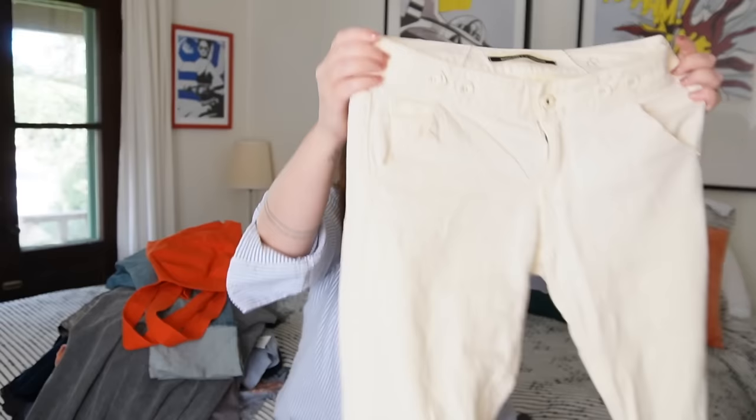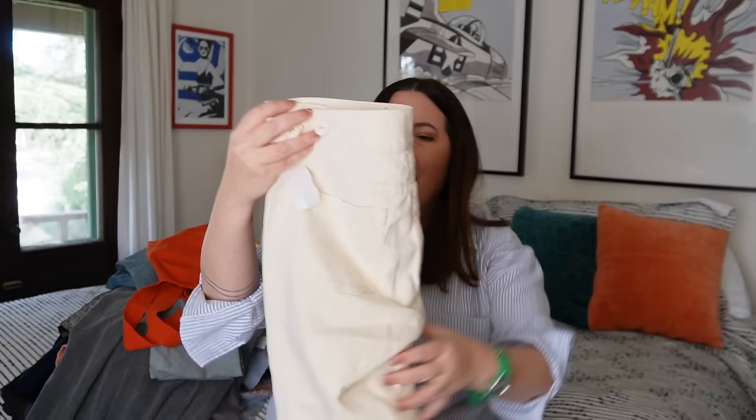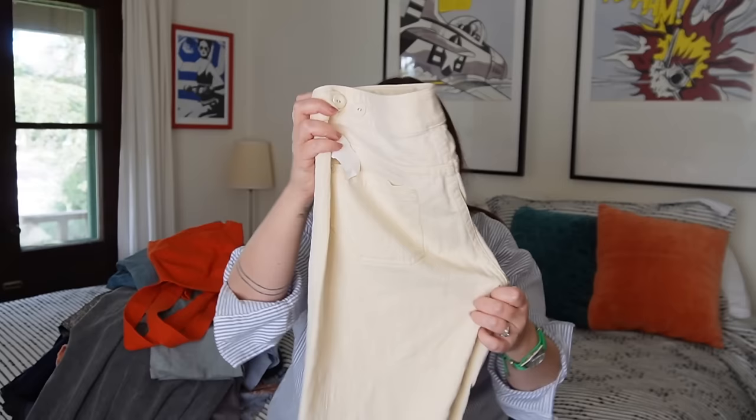Next up, another Anthro piece — Daughters of the Liberation. Cute little linen-blend cream trousers, cropped, straight-legged, in great condition. I cannot seem to find the size on these — no size tag. If any of you guys know if there's a hidden place to find size tags in Daughters of the Liberation, let me know. I'm going to guess these are probably about a size four or six. A nice little basic pair of pants; I'll probably see between $20 and $30.